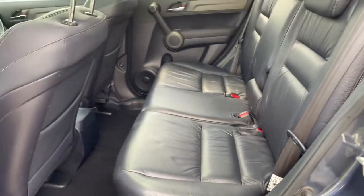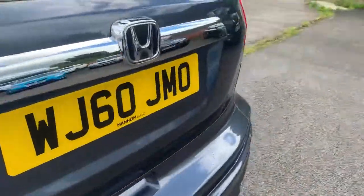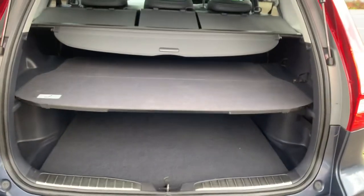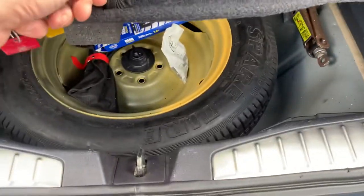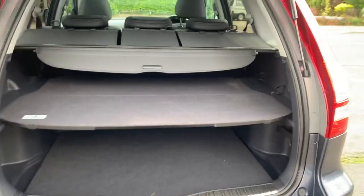Full leather interior, dual sunroofs, seats all fold down and fold up again. A fantastic size boot with a two-tier shelf and spare wheel underneath — very versatile.